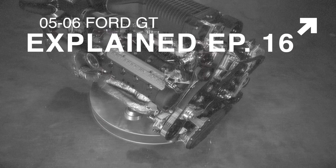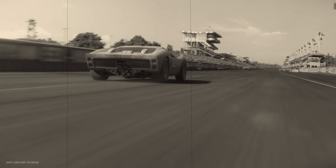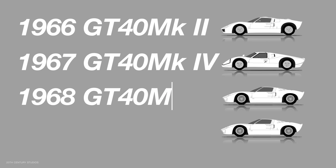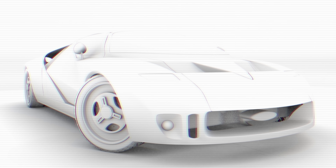We've all heard of the Ford versus Ferrari story. The GT40 battled Enzo Ferrari's prototypes at Le Mans and won first, second, and third place in 1966, with three more consecutive first-place wins in the years after. What happened after is just as integral to how the Ford GT of 2005 to 2006 came about.